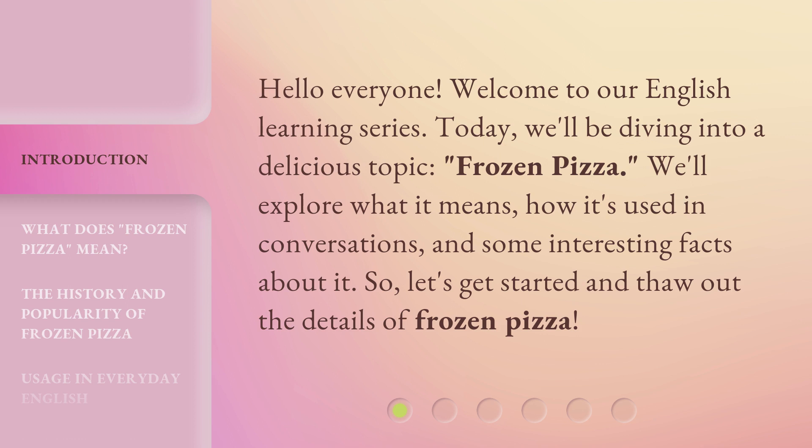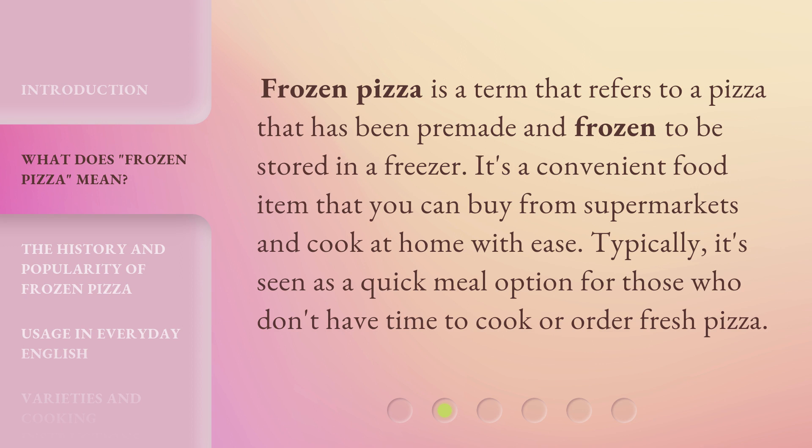We'll explore what it means, how it's used in conversations, and some interesting facts about it. So, let's get started and thaw out the details of frozen pizza. Frozen pizza is a term that refers to a pizza that has been pre-made and frozen to be stored in a freezer. It's a convenient food item that you can buy from supermarkets and cook at home with ease. Typically, it's seen as a quick meal option for those who don't have time to cook or order fresh pizza.